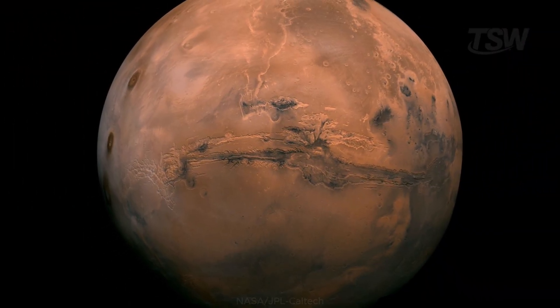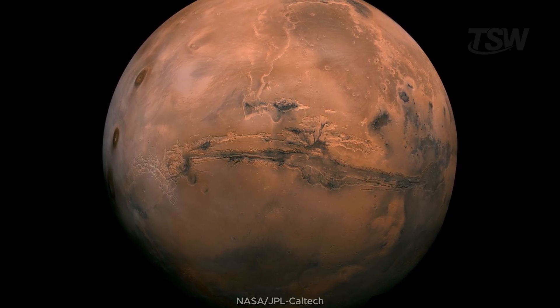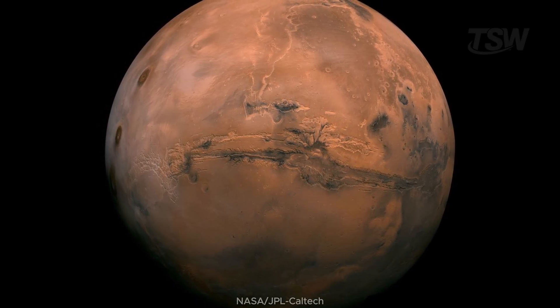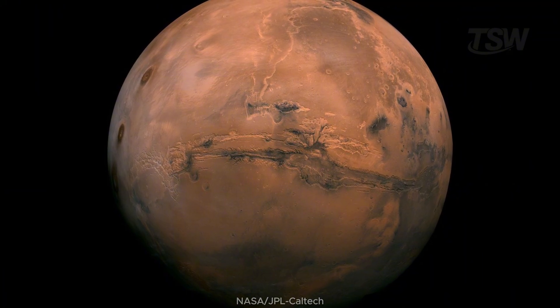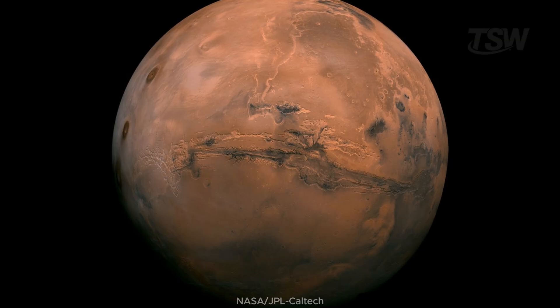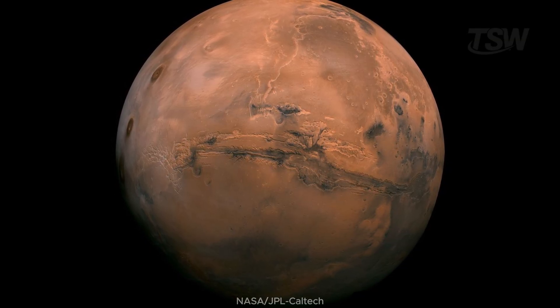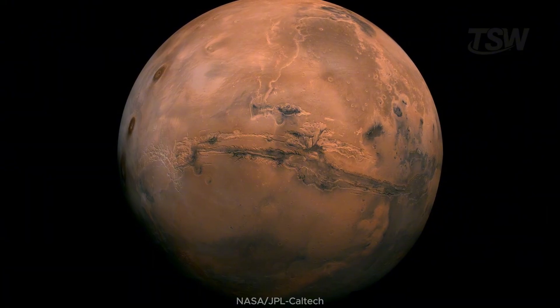Now climb higher. A mosaic with 102 images from the Viking era shows, as of July 9, 2013, the hemisphere of Valles Marineris — a canyon system more than 2,000 kilometers long and up to 8 kilometers deep. It's like a Grand Canyon multiplied many times over, cutting across a planet-sized continent.